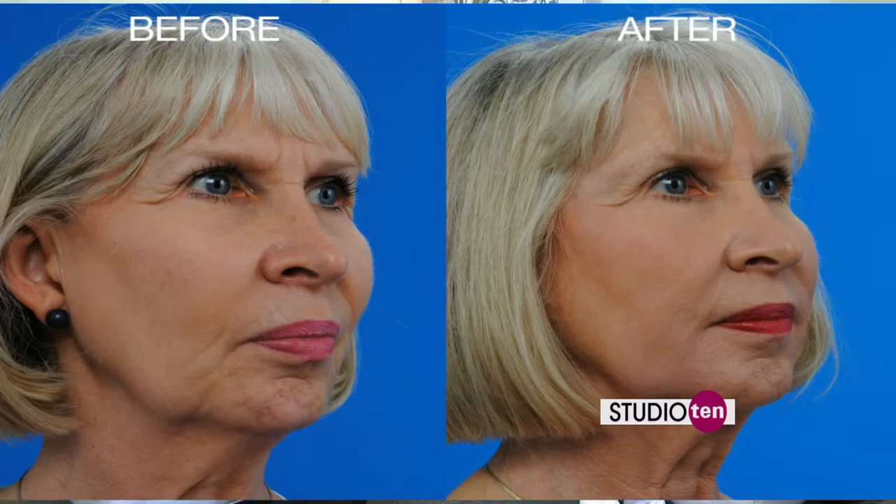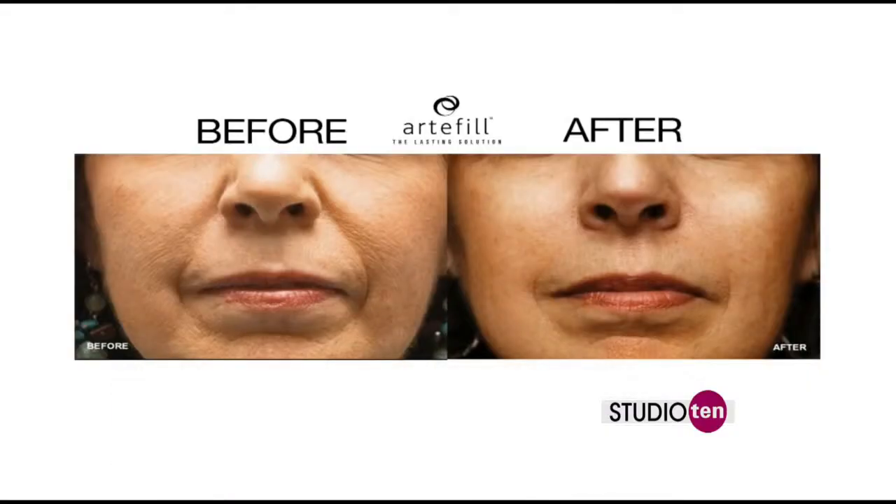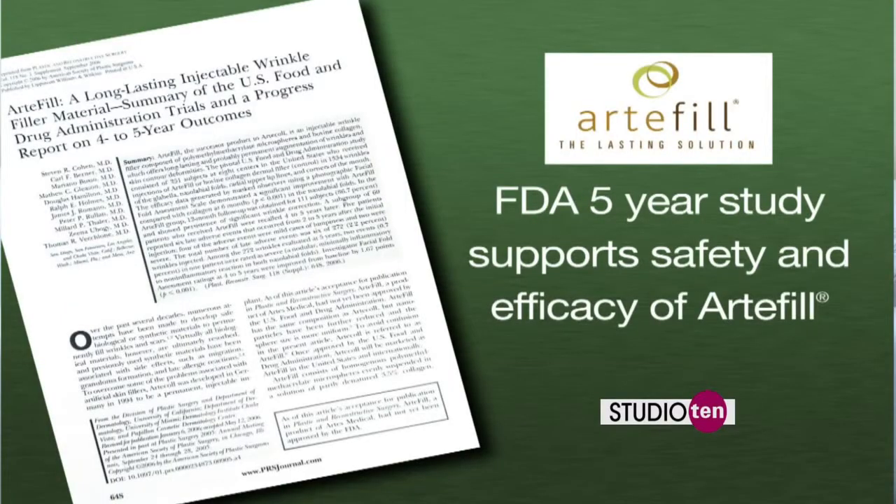If this lasts so long, what happens if someone doesn't like the results? That's important — you would want to go to someone very experienced with injectable fillers if you're using a long-lasting filler such as Artifil. In our practice, we've used it for seven years. Also, this product is the only one that has a five-year FDA study to evaluate for safety and effectiveness in a large group of patients.